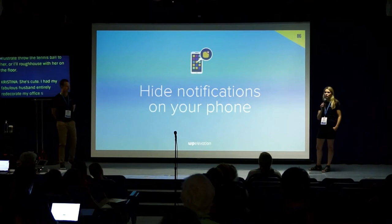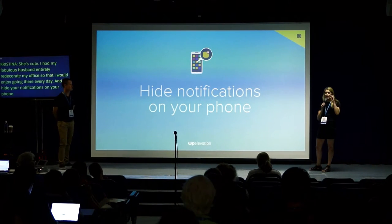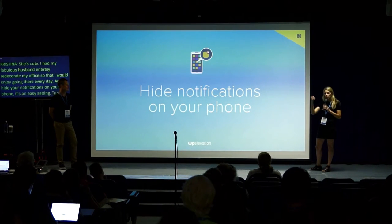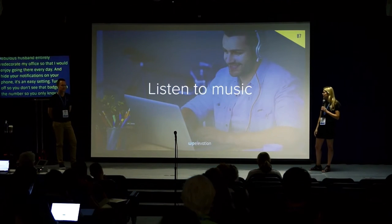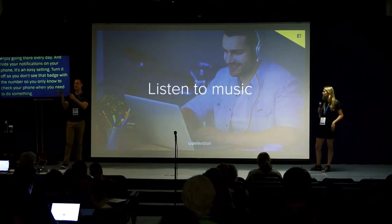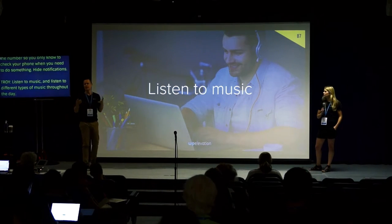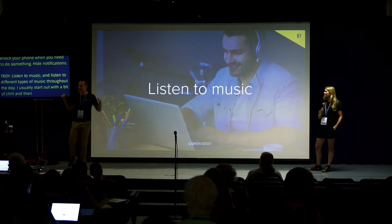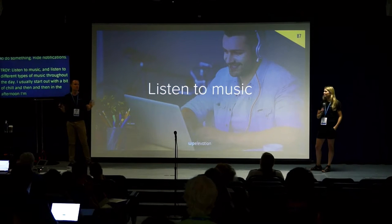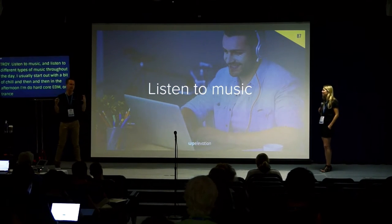Hide the notifications on your phone — it's an easy setting. Turn it off so you don't see that little badge with the number, and then you only check your phone when you actually want to. Listen to music, and listen to different types throughout the day. I usually start with chill or jazz in the morning and later in the afternoon it might be some hardcore German trance. Music can really set the scene in an office and help keep everyone bright.